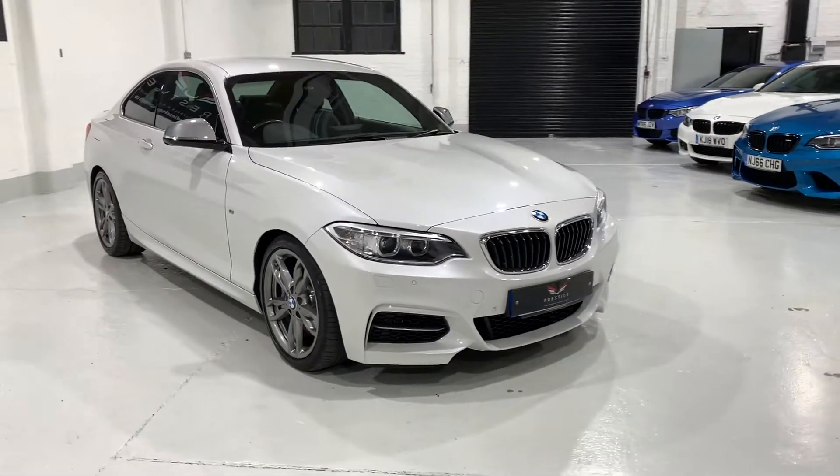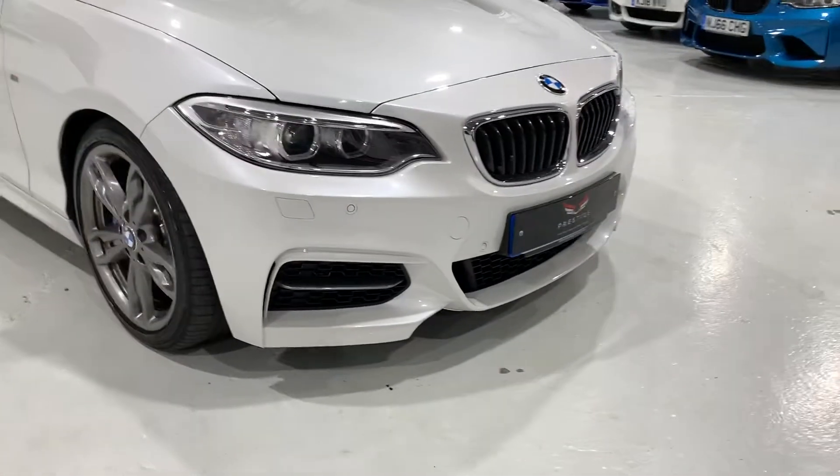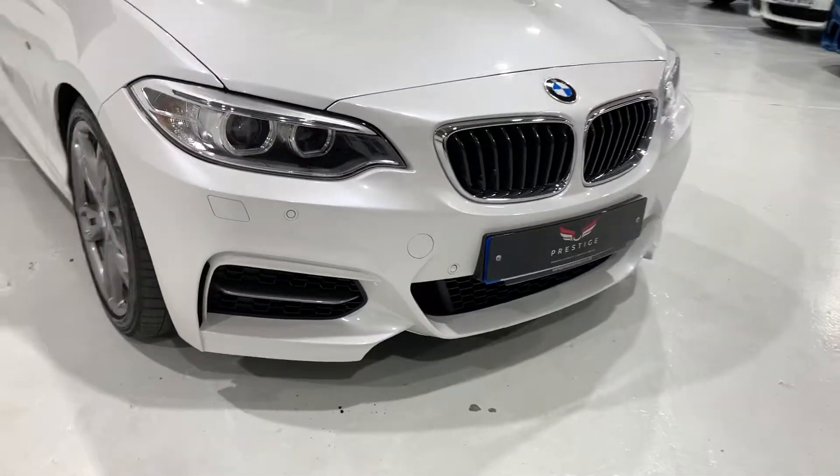It has a lot of spec on it. This car has front and rear parking sensors, rear camera, adaptive headlights, high beam assist, and headlight wash.